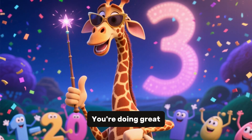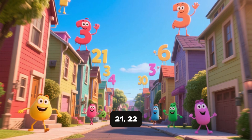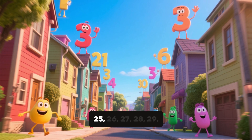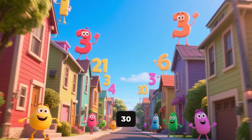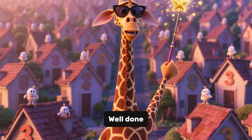You are doing great, keep going. 21, 22, 23, 24, 25, 26, 27, 28, 29, 30. Bravo, 30 houses behind you. Well done. Let's continue.